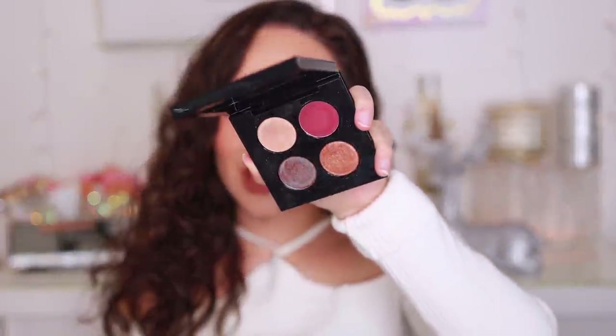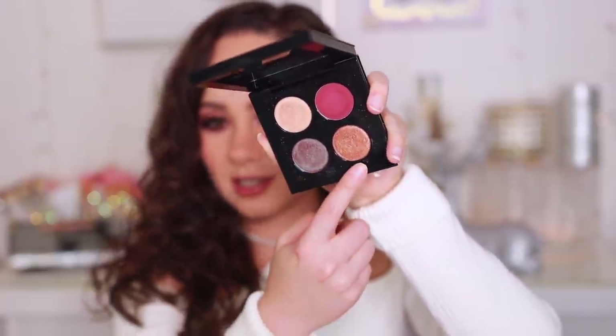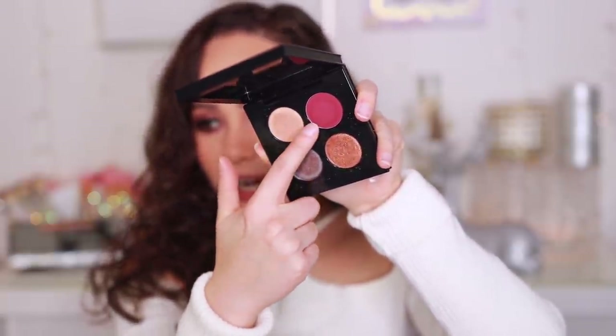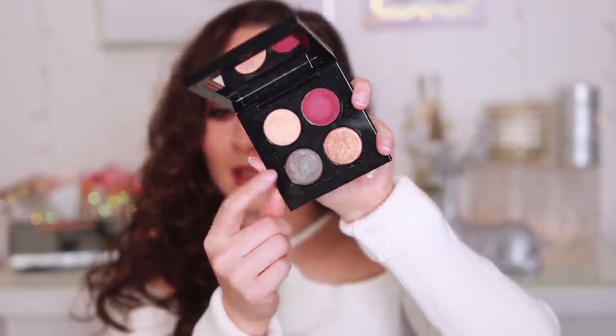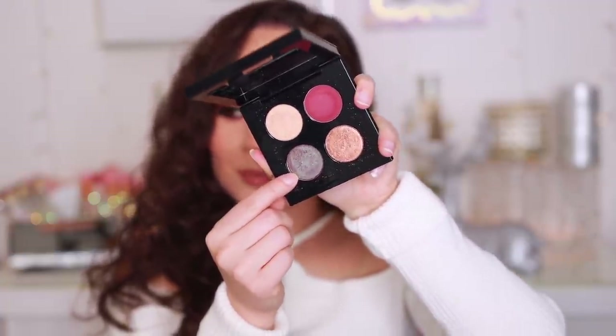Number 59 is from Pat McGrath — the Celestial Odyssey Luxe Quad in Deep Space Divinity, from her holiday collection this year. I'm just more underwhelmed by the color story. The quality is just great, but there are other shades she has in her line that look like this — a gold shade, a champagne shade, a reddish warm shade. We have that a thousand times over. It just lacks uniqueness with this quad, but it's fine.